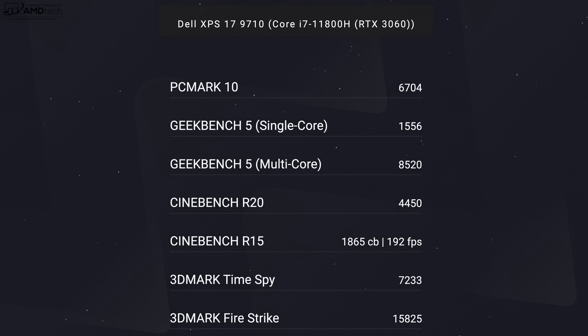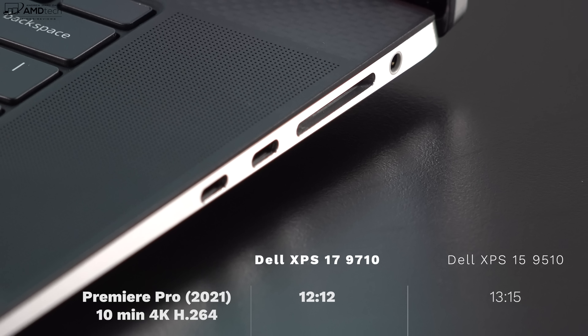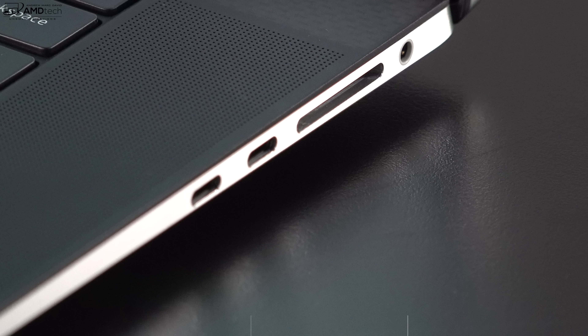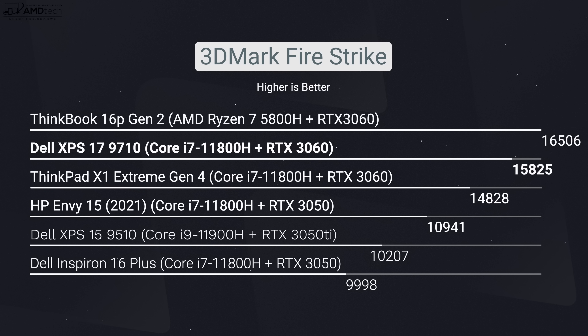Everyday tasks such as Microsoft Office, email, web browsing, consuming media — Netflix, Amazon, YouTube — all worked well on this laptop. This is also geared towards the content creator that does Lightroom, Photoshop, and video editing, and it all worked well. To give you an example, when doing video editing in Premiere Pro, it took 12 minutes and 12 seconds to render a 10-minute 4K H.264 file in Premiere Pro 2021. When you compare it to some of the competition out there, this definitely can hold its own, scoring in benchmarks exactly as you'd expect with a Core i7-11800H processor.